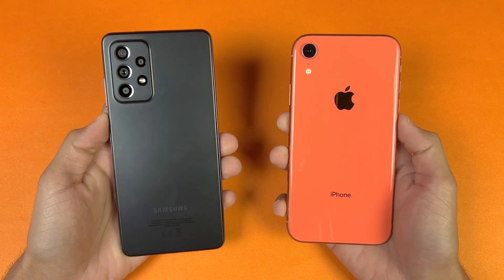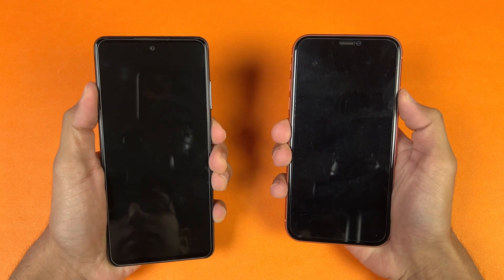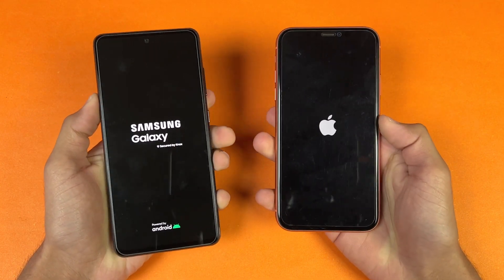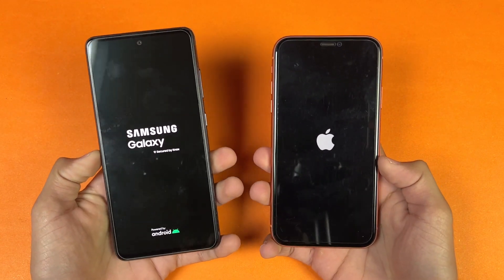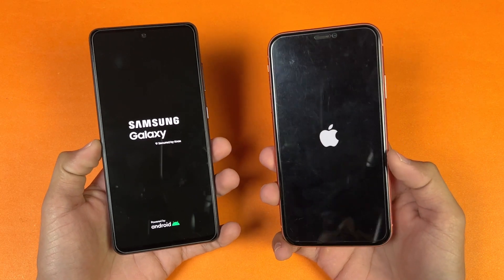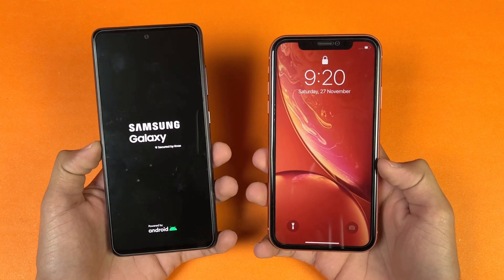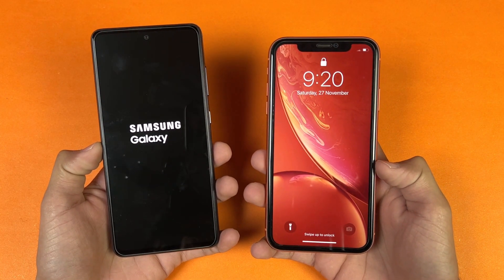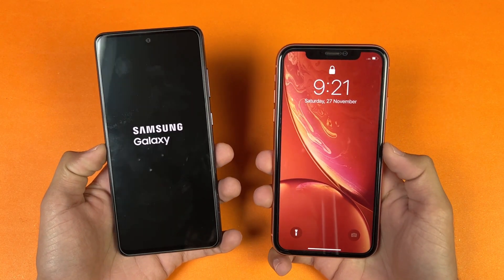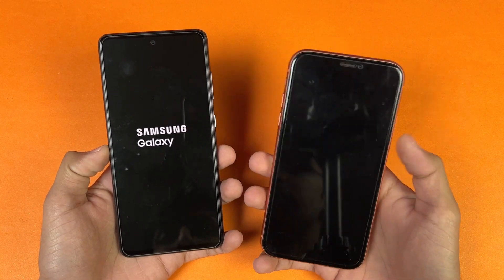Without wasting any more time, let's get right into it. Now let's see the boot up test — there we go. The logo came up on the Samsung compared to the iPhone. We have Android 11 with One UI version 3.1 on the Samsung, while on the iPhone XR we have iOS 15.1. The iPhone XR is faster when it comes to booting up, while the Samsung is taking a lot of time — you can see a huge difference.